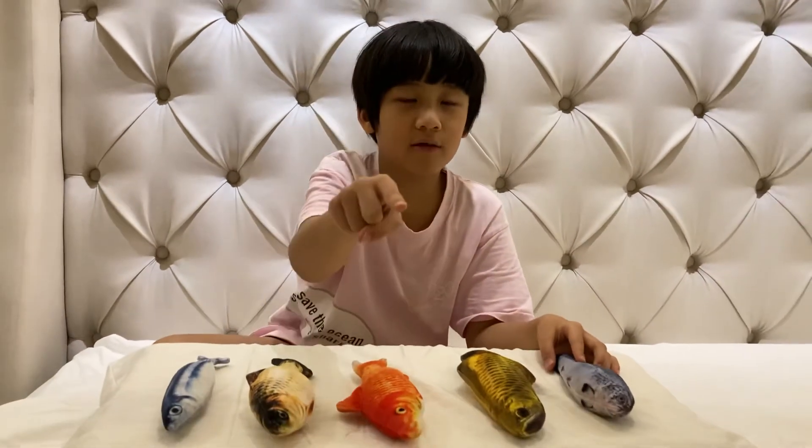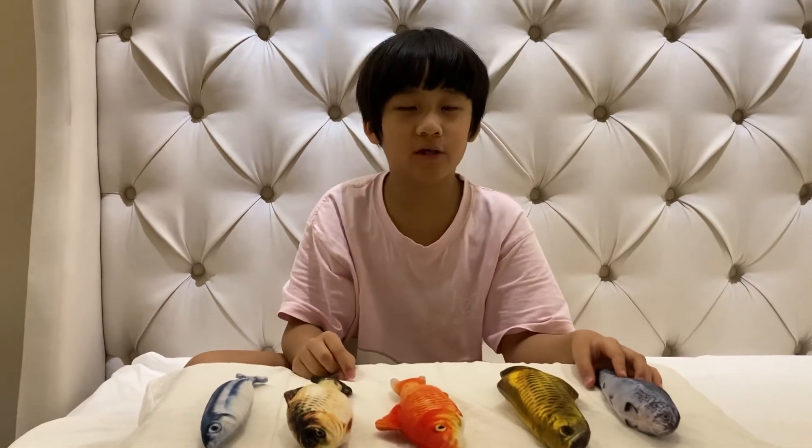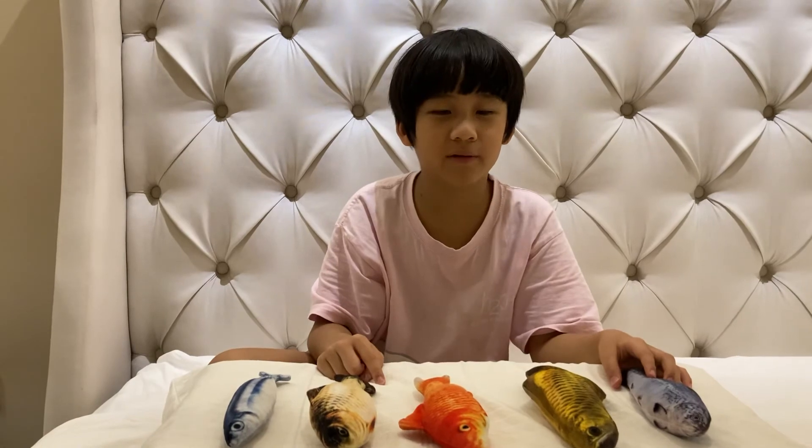And thank you guys for watching this video. Make sure to subscribe. Bye!